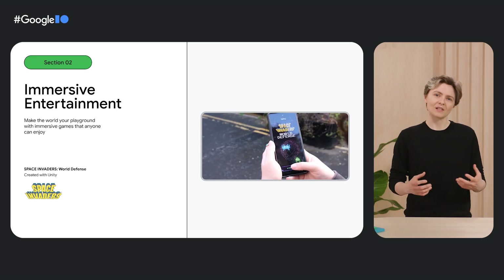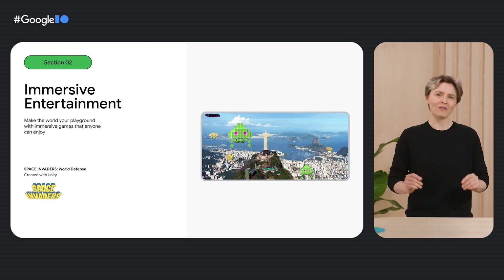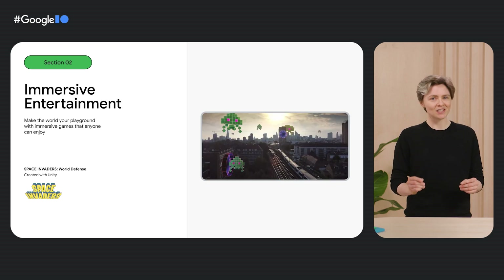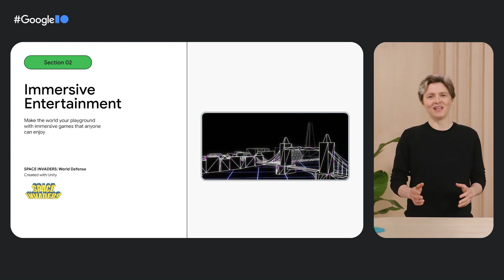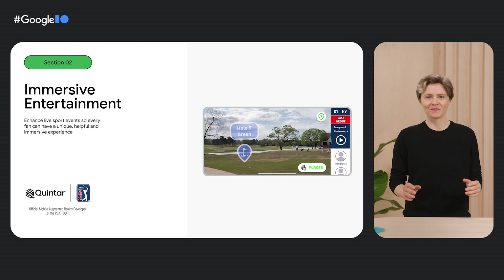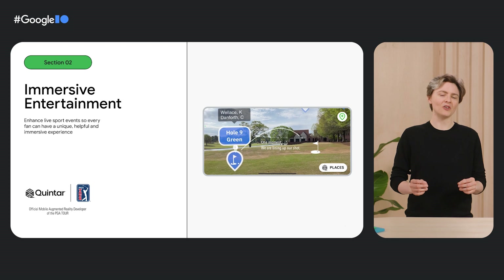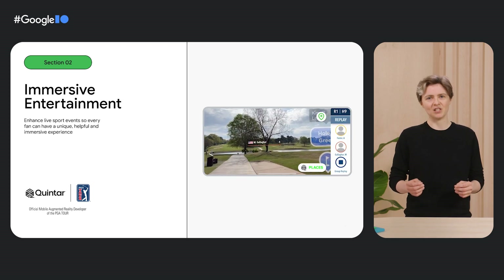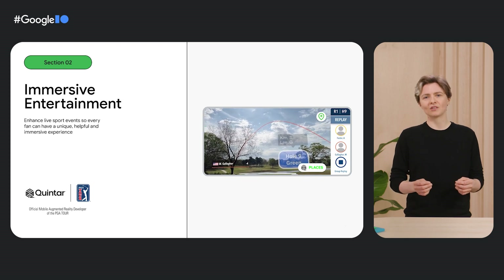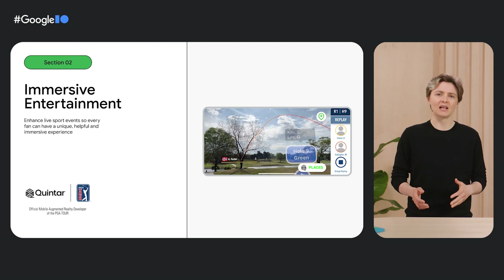Next is immersive entertainment — the future of gaming, live sports and entertainment is here. Starting with gaming, we're excited to announce Google is partnering with Taito to launch Space Invaders World Defense, 45 years after the original release. The game is inspired by the original gameplay but played in AR and 3D — players will have to destroy Space Invaders coming at them from portals opening in the sky and buildings. Next, experience the future of sports, starting with live golf tournaments in partnership with Kintar, the official mobile AR developer of the PGA Tour. You can see which hole your favorite players are at, get navigational directions on how to get there, and view ball tracking and player stats as you walk around the course.